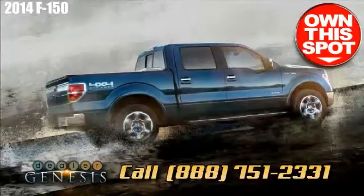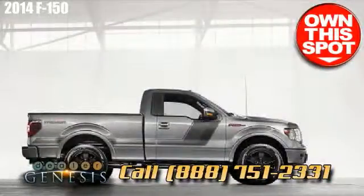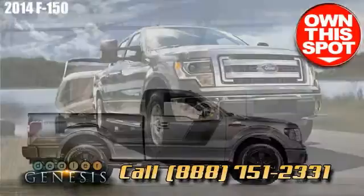Call immediately if you are seeking a Ford F-150, or make an appointment for a test spin in your next F-150 today.